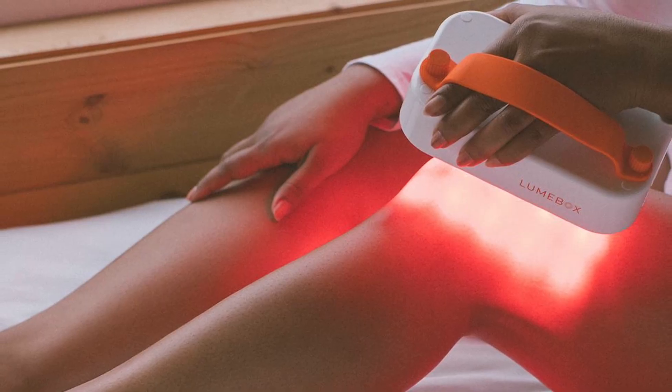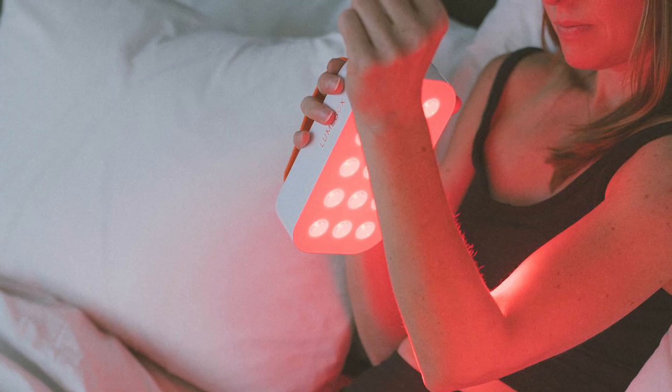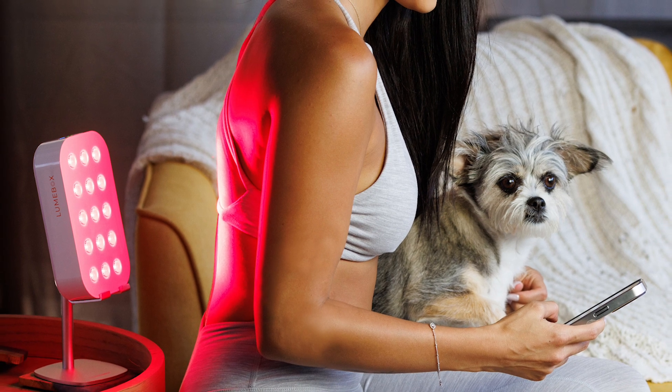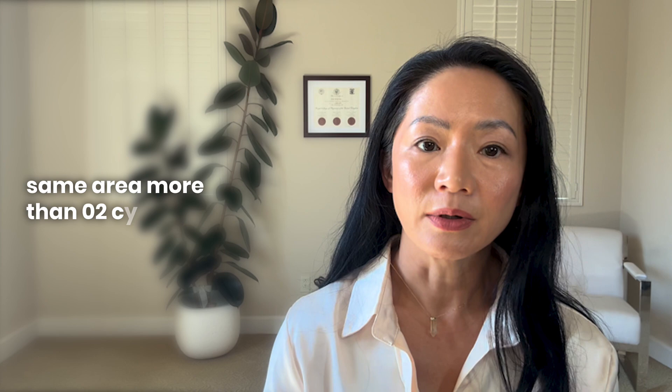So if you use red light therapy — particularly a big panel — and you start to see some initial benefit but the benefit drops off and disappears, you might actually be getting too much. If I'm treating a sore joint, I personally prefer to use a smaller handheld device. It's more efficient and convenient, I can sit on my sofa and focus the light exactly where I need it. If I were a professional athlete needing full body muscle activation and recovery, that's when I'd use a big panel. But even then I keep sessions short, because depending on irradiance, staying too long can backfire.